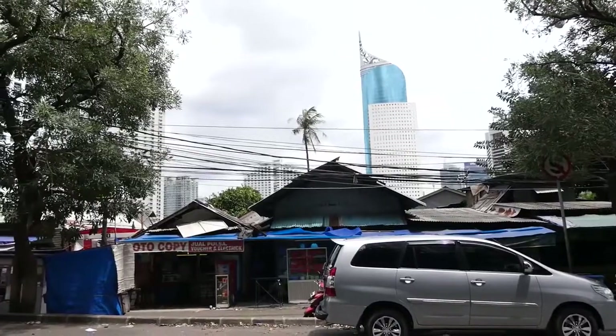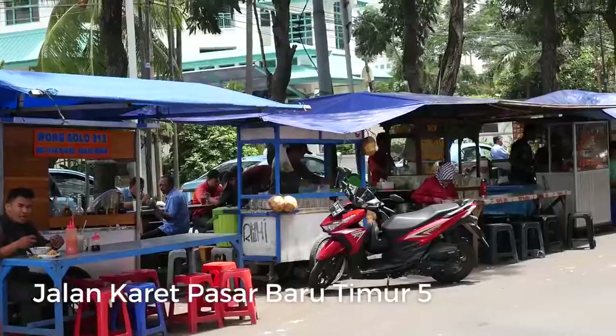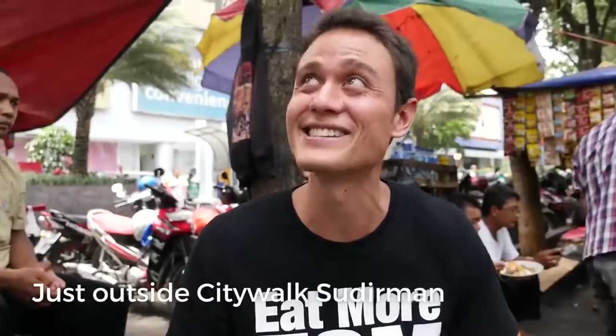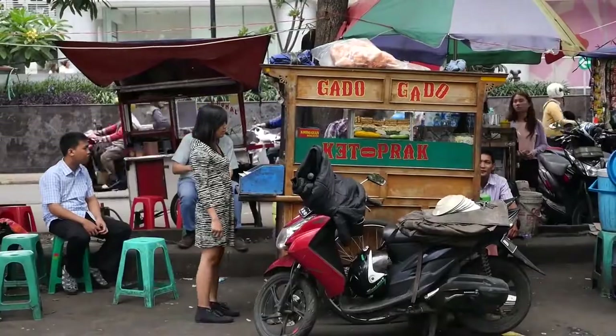Hey everyone, it's Mark Wiens with migrationology.com in Jakarta, Indonesia. For lunch today, I am somewhere in downtown Jakarta, in between some high-rise buildings. There is a row of street food carts, and there is a lot of good-looking food right here. It's nice and shady, lots of trees, and I have stopped at a stall that is serving gado gado.